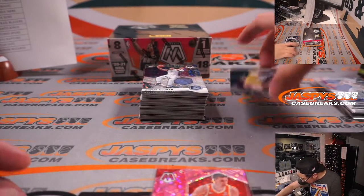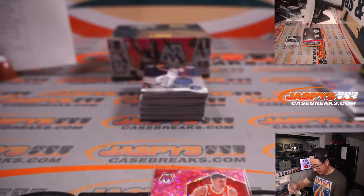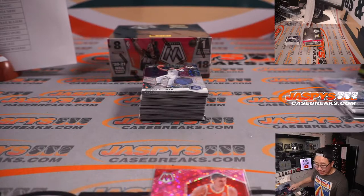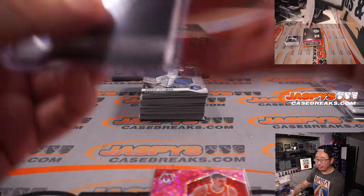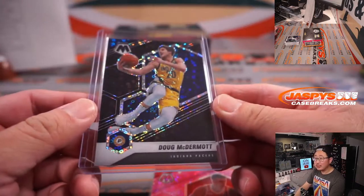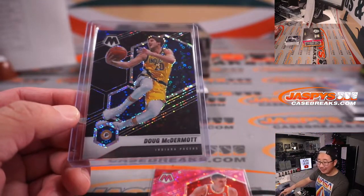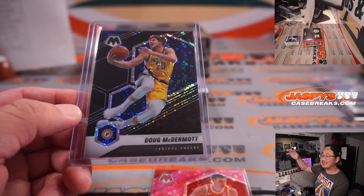What is this? We've got a one-of-one Doug McDermott — that looks like a black parallel. Nice. Indiana. Dave Robb, last spot mojo — woohoo! Strikes again, 70% of the time it hits 100% of the time. Dave, all aboard the Big Hit Express! Woohoo!